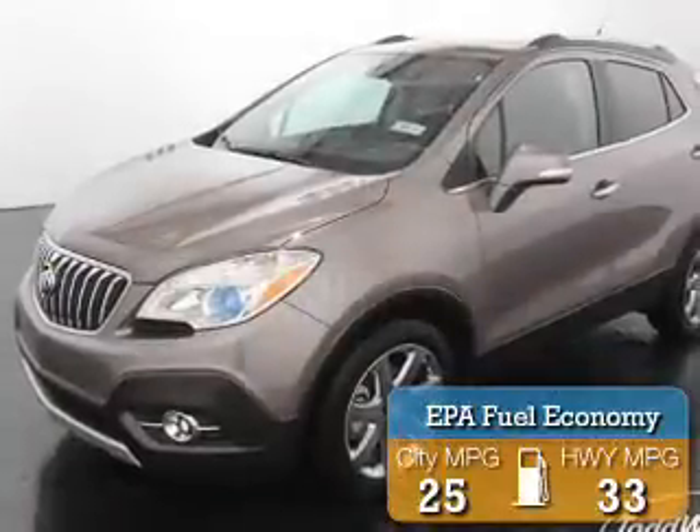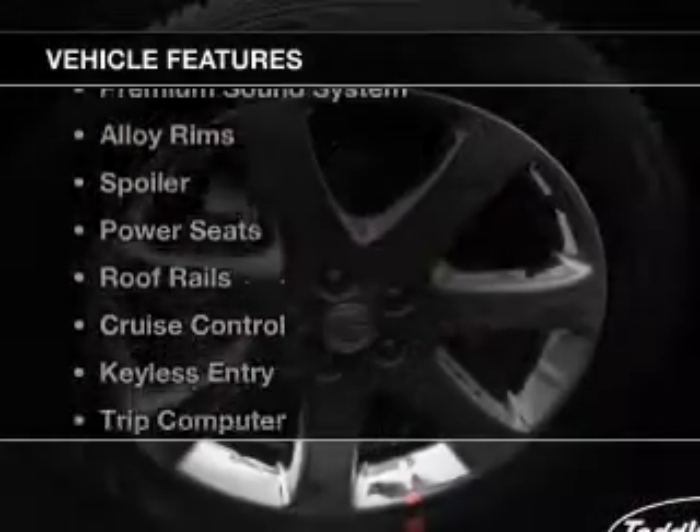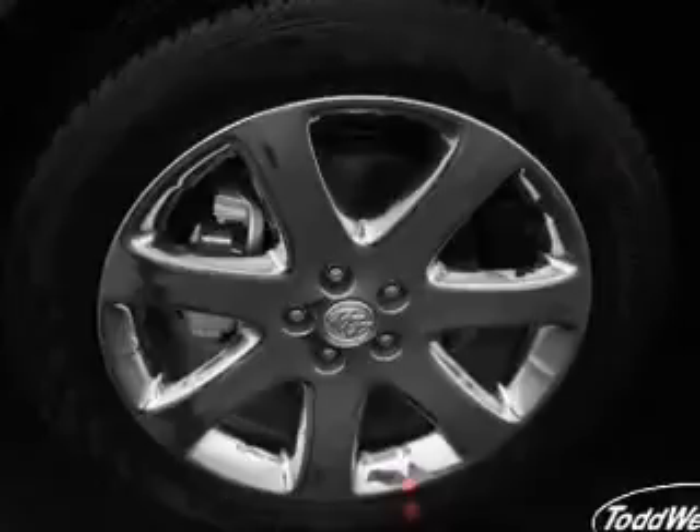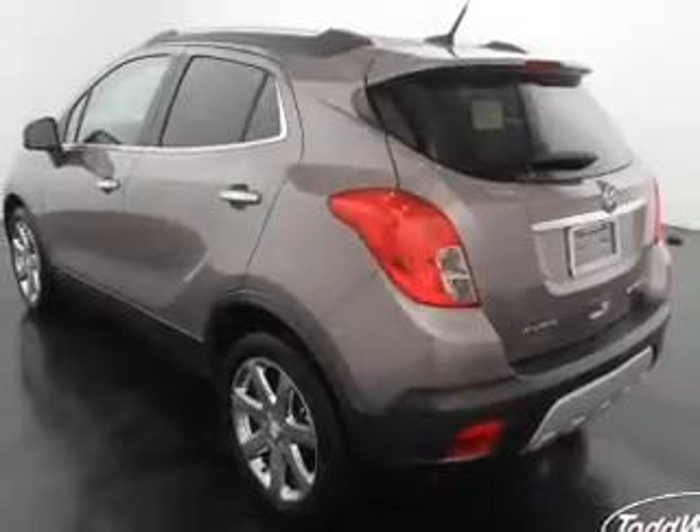Great fuel efficiency saves you money by requiring fewer trips to the gas station. The features include a satellite radio, steering wheel controls, a premium sound system, alloy rims, and a spoiler.